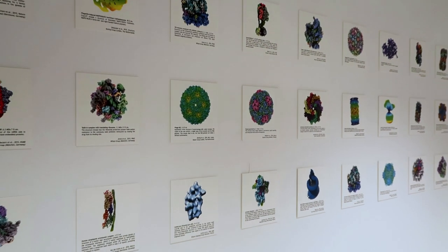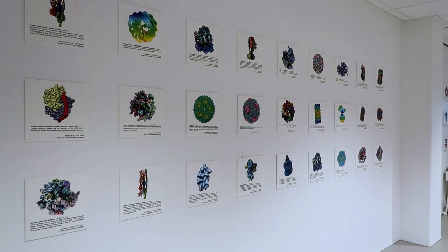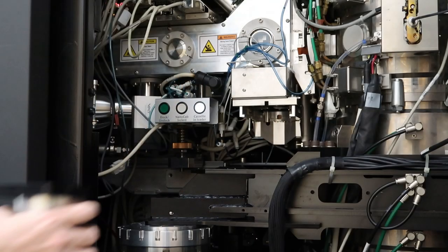I'm Ludo Renaud. I'm the head of the NeCEN facility. We are currently in the Faculty of Science — NeCEN is part of the Faculty of Science at Leiden University. We daily host users, researchers from academia or industry, coming from the whole Netherlands or also from Europe, especially through Instruct Eric.